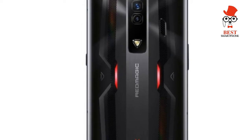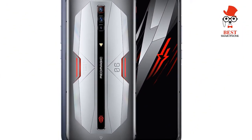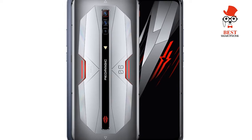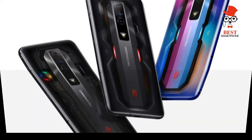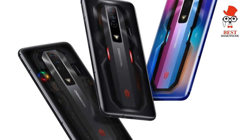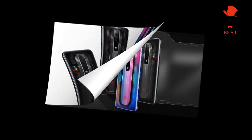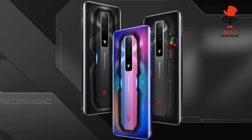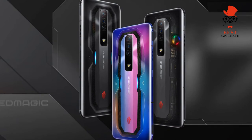Software and apps: Red Magic OS 5.0 over Android 12, with no guarantees on software updates but various gaming-specific features. As expected, the Red Magic 7 runs Nubia's custom Red Magic OS over Android 12. Parent company ZTE doesn't make any specific commitments on software support, but the phone should be updated to Android 13 at the very least.